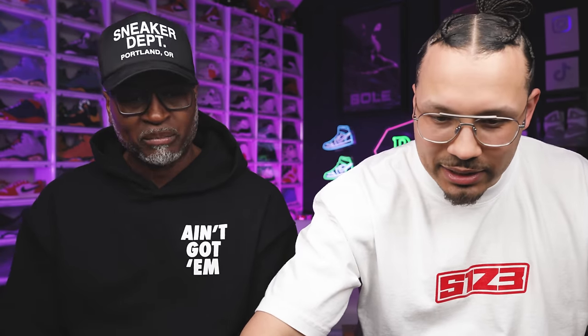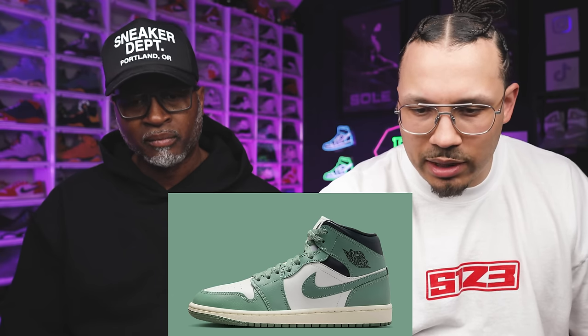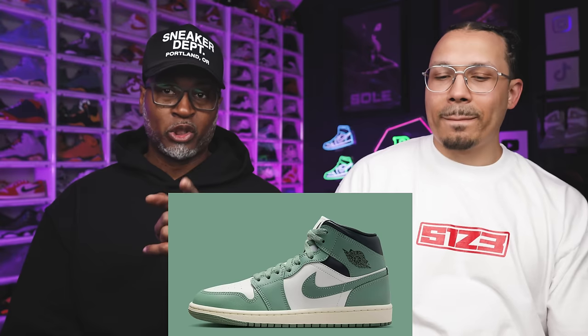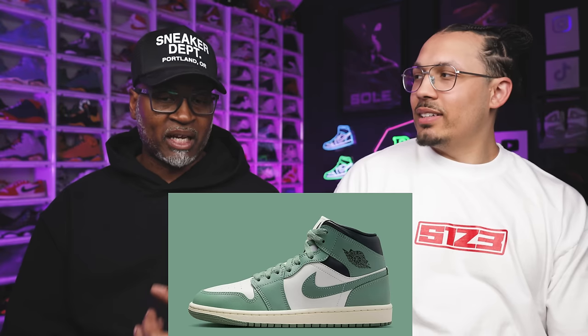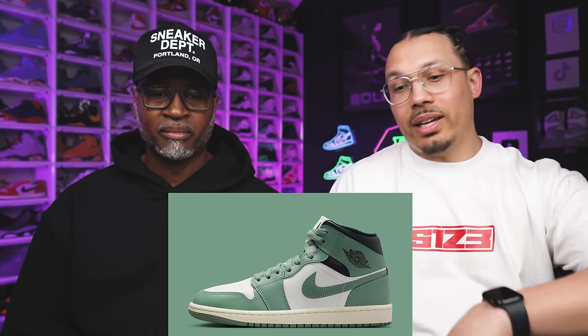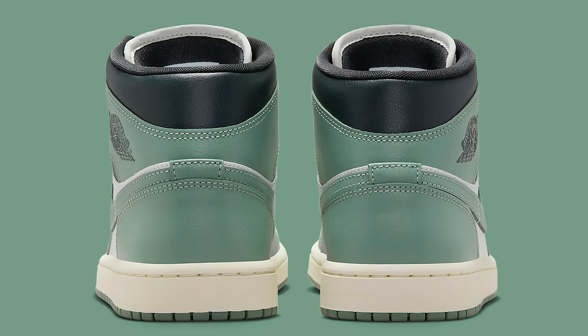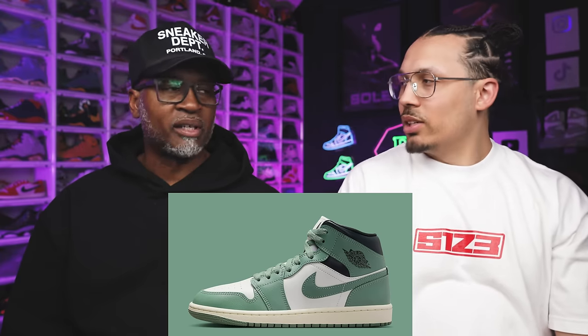The Jade Smoke Air Jordan 1 Mid — exact release date TBD, $125. Same thing: good colorway. Smart price point at $125, they could've done more with it. I'm already selective about high tops, so for me it's a pass, but I can understand why people want it. It'll be accessible and easy to find — this colorway is probably gonna sit a little.